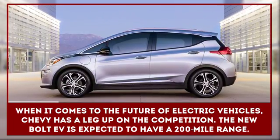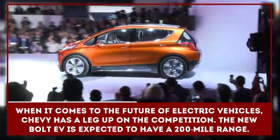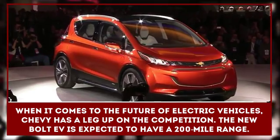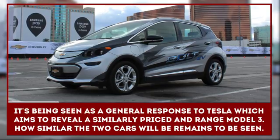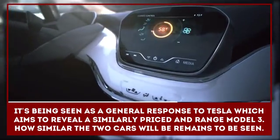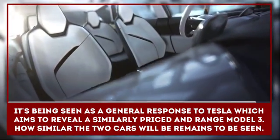When it comes to the future of electric vehicles, Chevy has a leg up on the competition. The automaker has already announced its Bolt EV, which is expected to launch soon with a 200-mile range. It's being seen as a general response to Tesla, which aims to reveal a similarly priced and range Model 3. How similar the two cars will be beyond range and price remains to be seen.